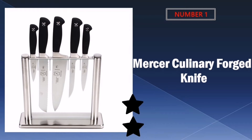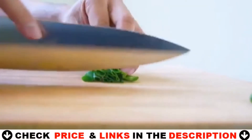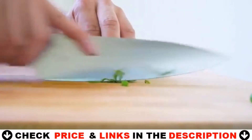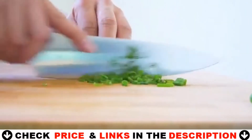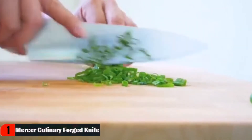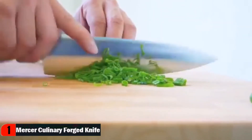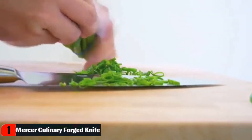Our number one pick is the Mercer Culinary Forged Knife. Mercer Cutlery offers the Genesis collection of kitchen knives to provide professional quality to the home chef. Comfortable, durable, and efficient, Genesis knives feature fully forged, single-piece blades made from high carbon, no-stain German steel. Their taper grind edges are polished by hand, and their substantial bolsters provide helpful balance.